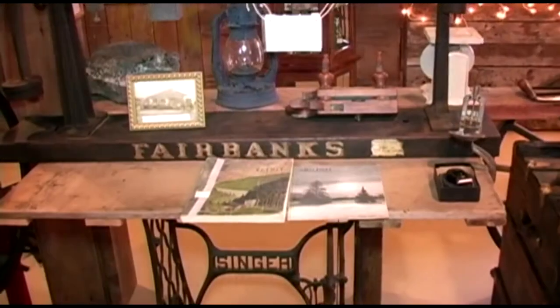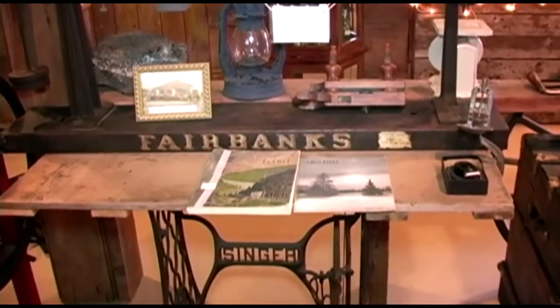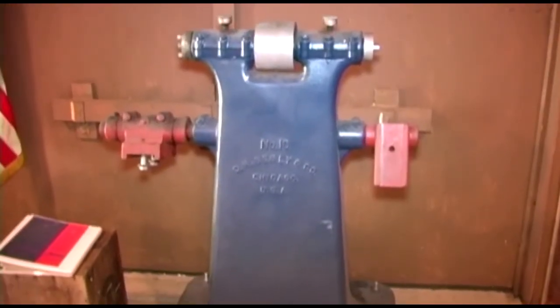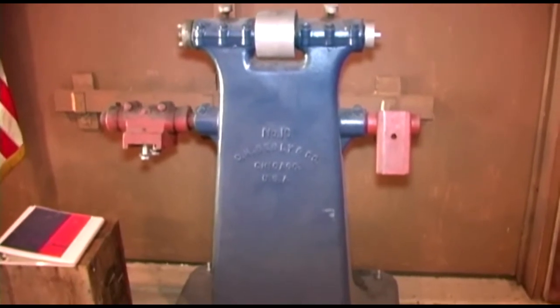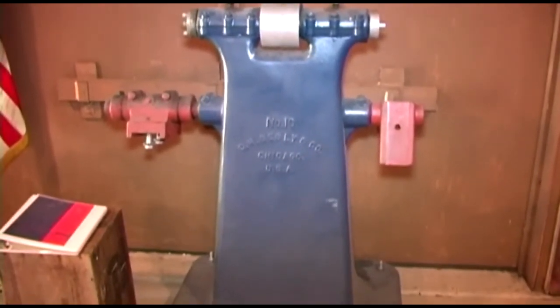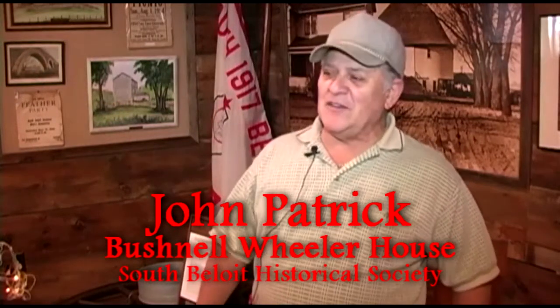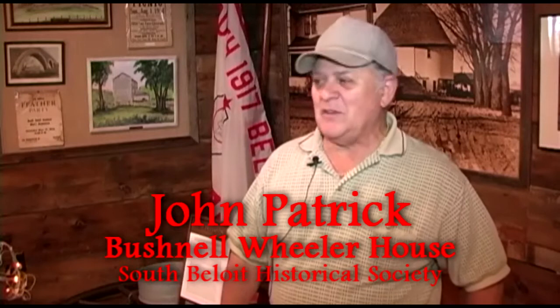The company that ran that for many years was called Consumers Company. We have their old Fairbanks scale that was just donated, which was a Beloit product — making it a double thing — and it was used in the South Beloit gravel pit for over 70 years. So that is a new item we have in here. We've also got an old Bestley grinder that was just donated. The Bestley company was formed in Chicago but it grew and thrived in the city of South Beloit, and they made grinding wheels.